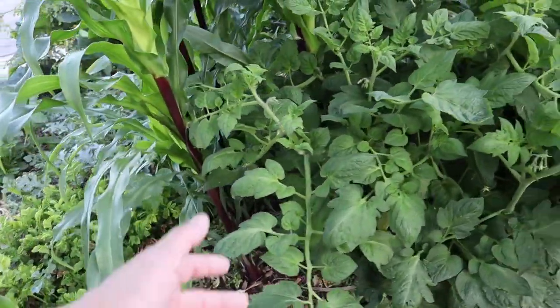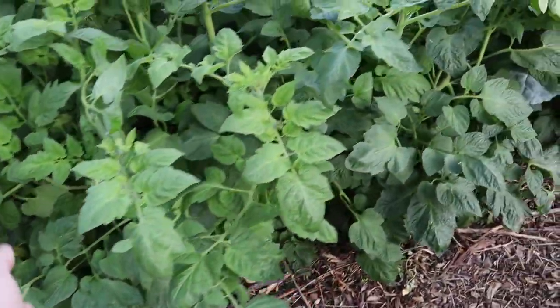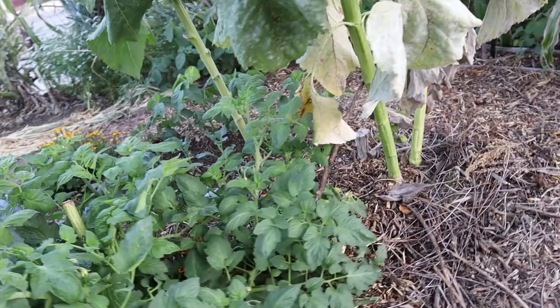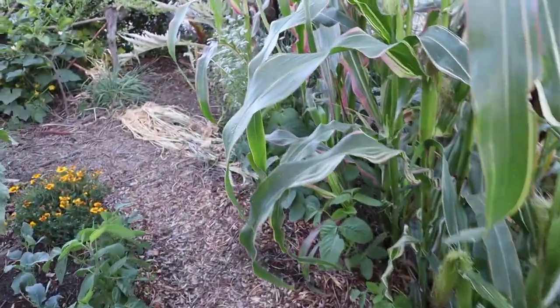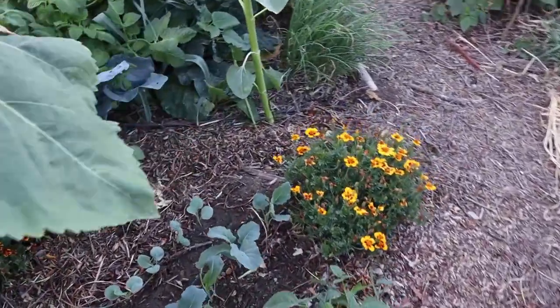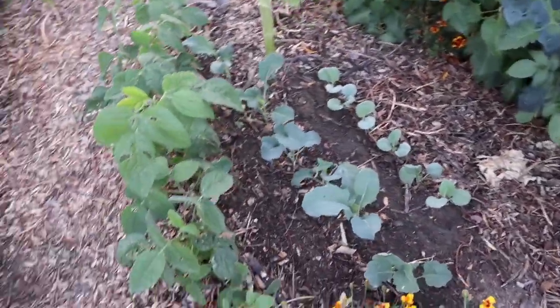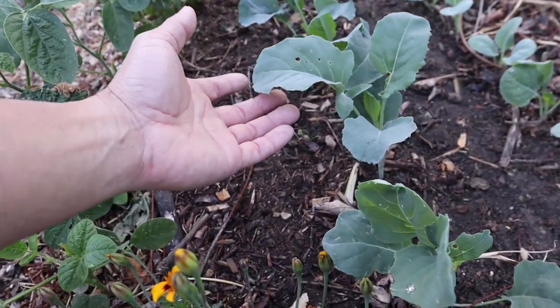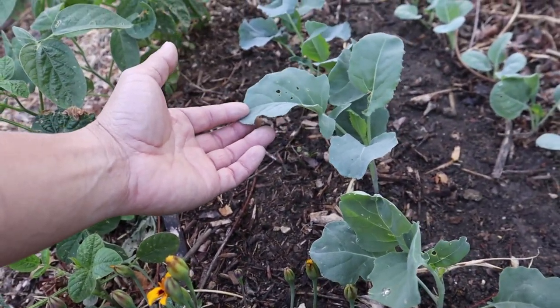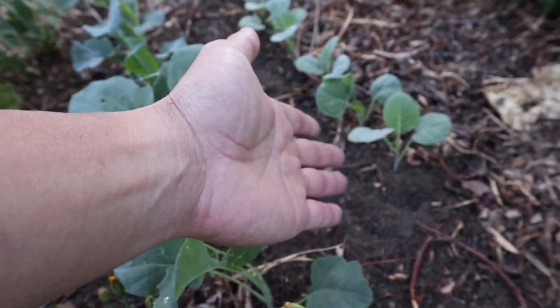This is a Seneca stock of red corn and Roma tomatoes, and then down this way we have Japonica striped maize corn. If you're visiting us for the first time and wondering about that corn, we planted it down in this little patch here.